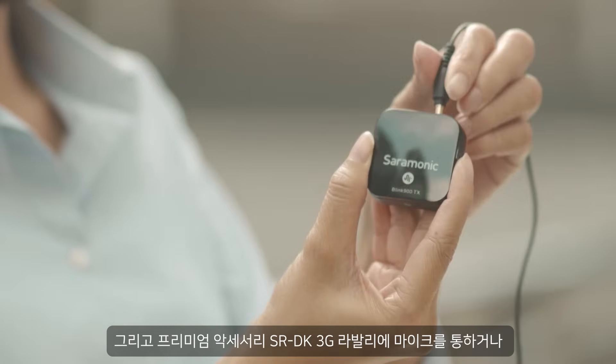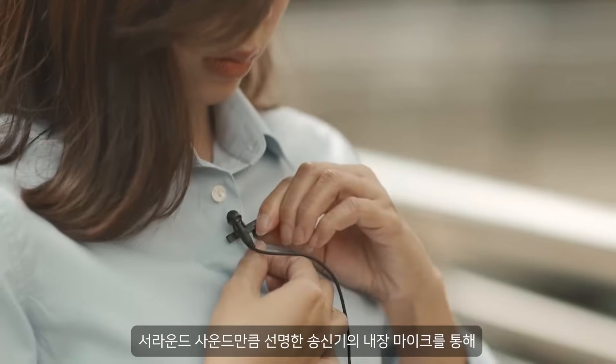The premium accessory SR-DK3G lapel microphone provides professional surround sound, as clear as a transmitter's built-in microphone.